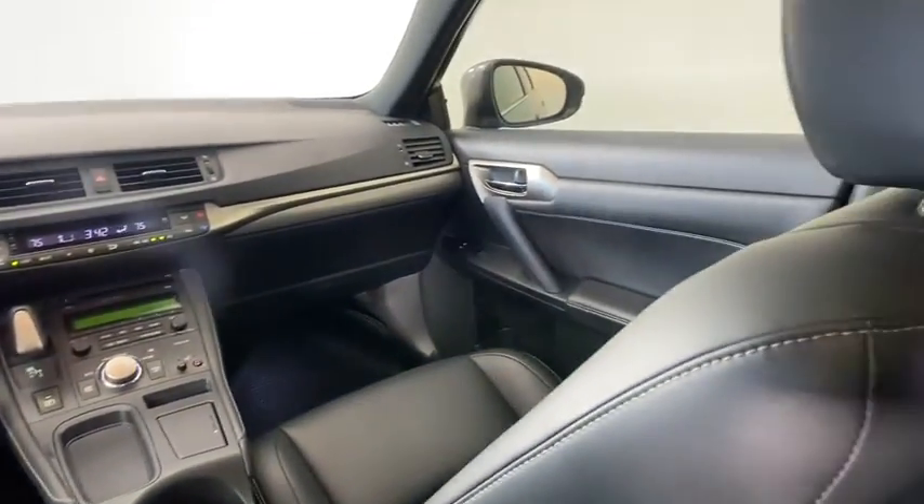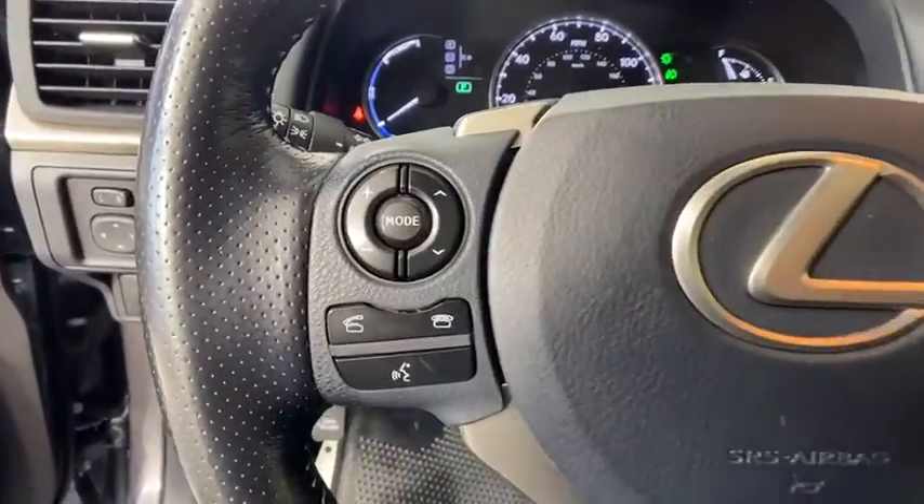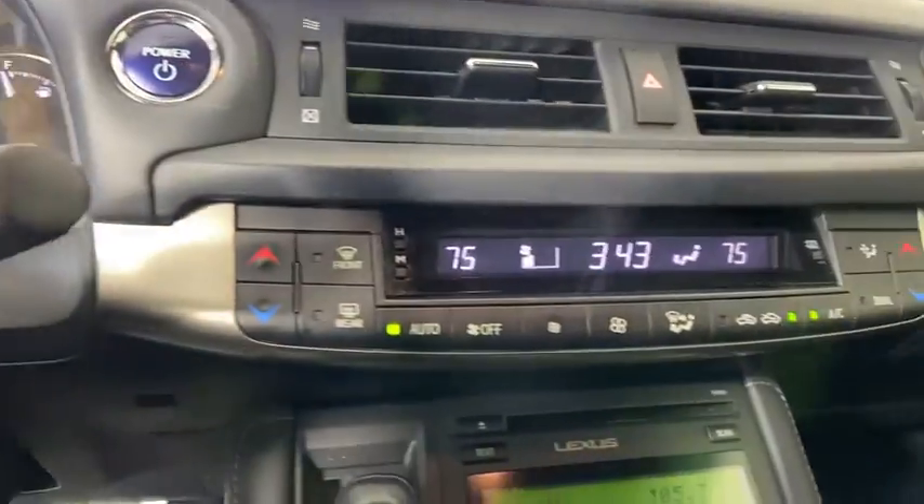adjustable steering wheel, four-wheel disc brakes, keyless start, floor mats, aluminum wheels, cruise control, front-wheel drive, rear defrost, AM-FM stereo radio.